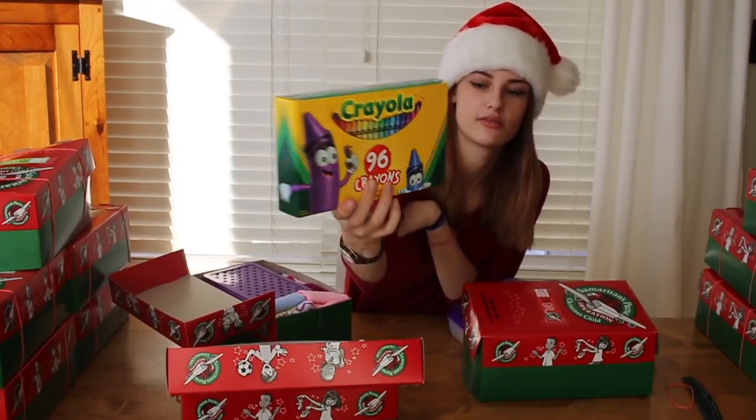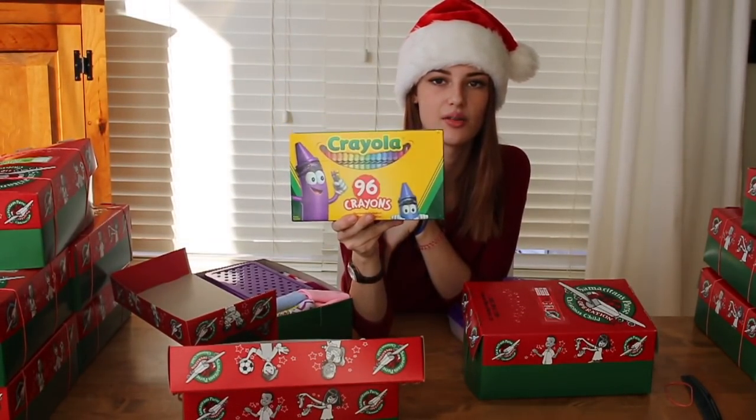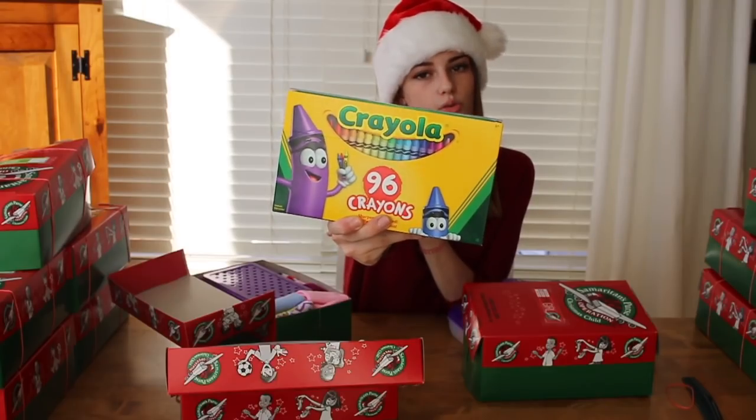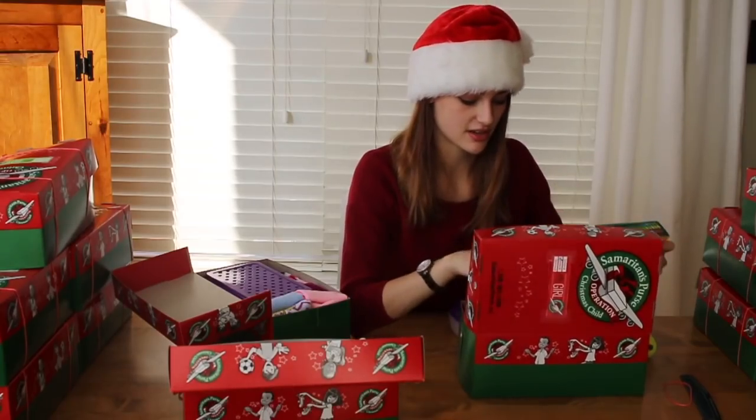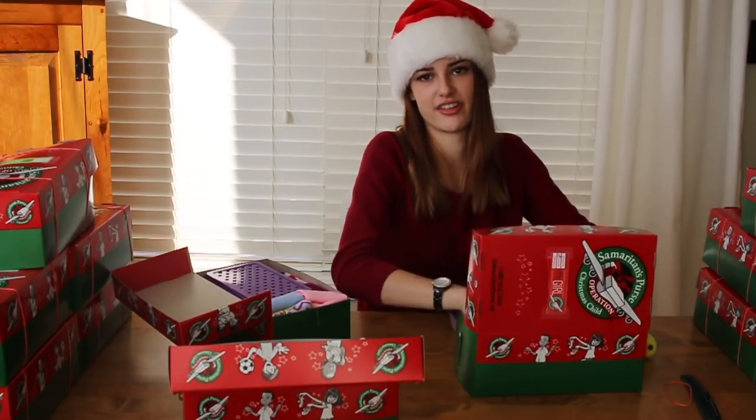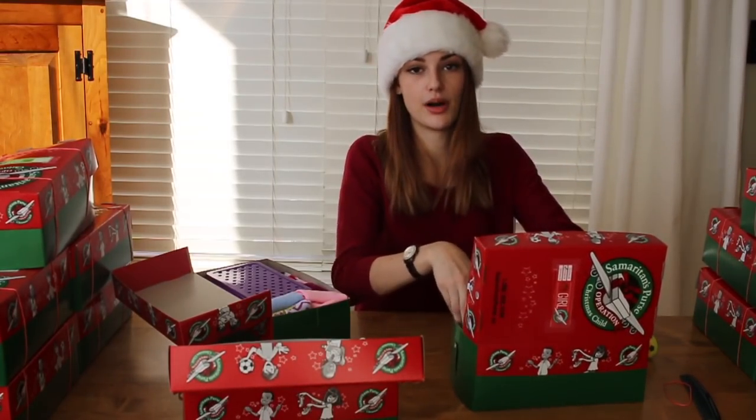Some of the girls got 96 crayon packs — they're huge! I always wanted one of these as a kid and never got one. Some kid is gonna become like a famous crayon artist or something — could have the next Bob Ross.